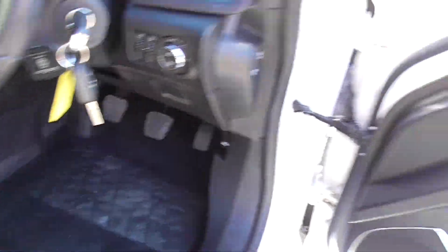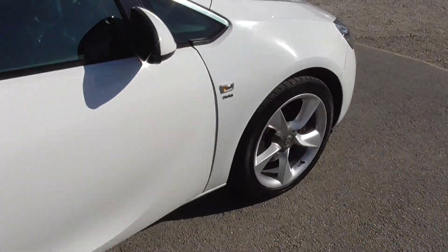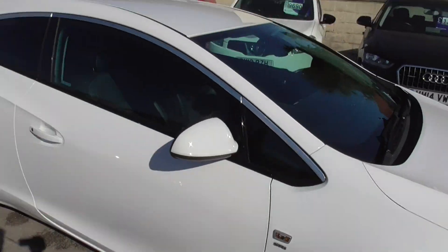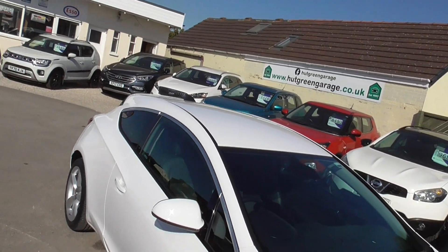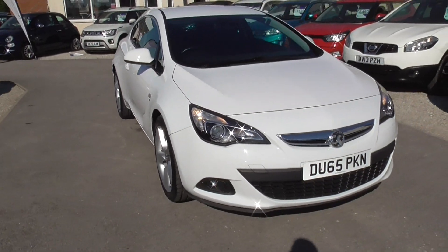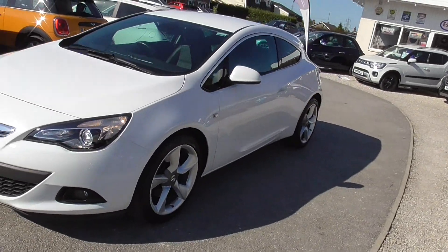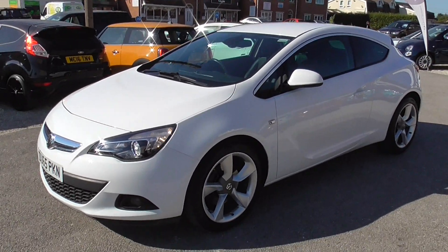Pretty uncomplicated compared to new cars these days. Really good looking car — they do look nice on the road. You don't see really loads of them; they're quite unique cars.